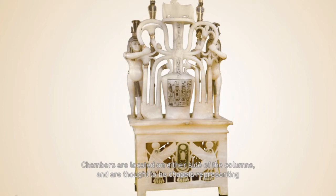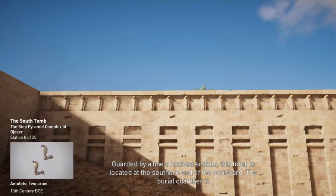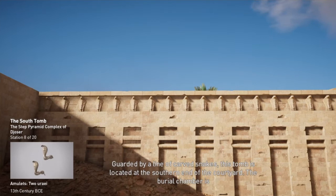Chambers are located on either side of the columns and are thought to be chapels representing the provinces of Upper and Lower Egypt. According to some Egyptologists, the arrangement of the rooms may be symbolic of jurisdiction and judgment. Guarded by a line of carved snakes, this tomb is located at the southern end of the courtyard. The burial chamber is beneath it, down a 30 meter deep shaft.